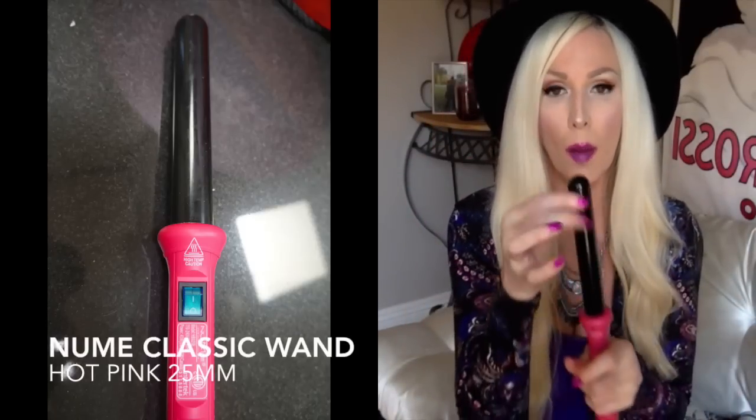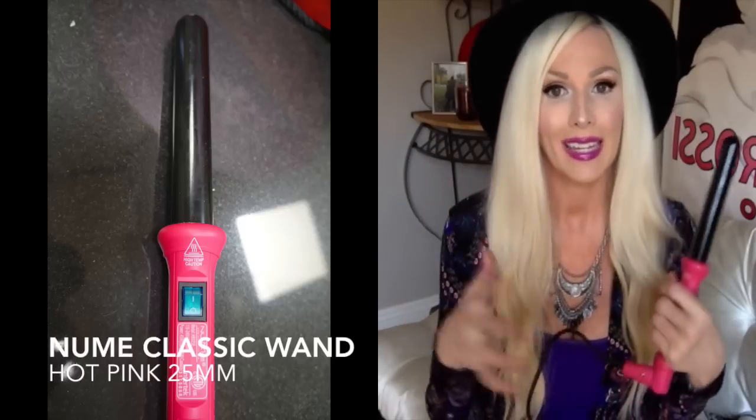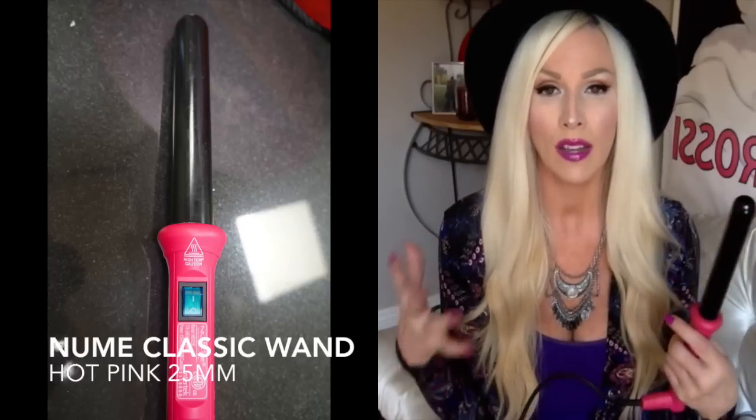I also have this clampless curling iron — just for quick, cute waves, since this barrel is smaller than the others and gives a different curl. If I want something more fancy with a tighter curl, I'll go in with this wand. My Conair gives more of a Kardashian-style bigger curl, the NuMe reverse wand gives a beachy wave, and this one gives a tighter curl. I love NuMe and I use their products — I think they're great.